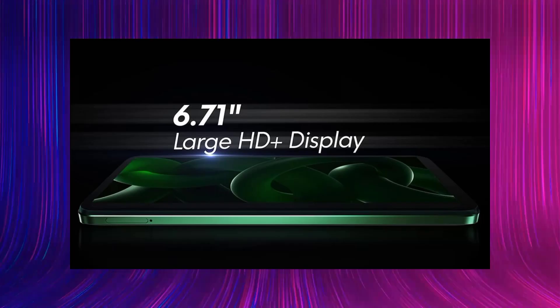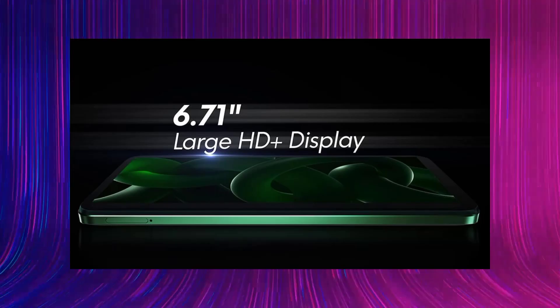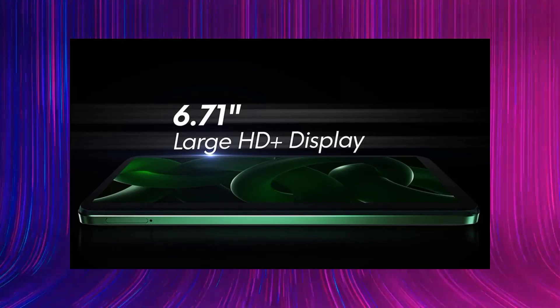There is a little disadvantage in this smartphone. It's the HD+ display — that's a slight negative. It's a 6.7-inch display, but it is HD+ at 720 pixels. There is a lot of display surface but limited resolution support, which is a little negative.